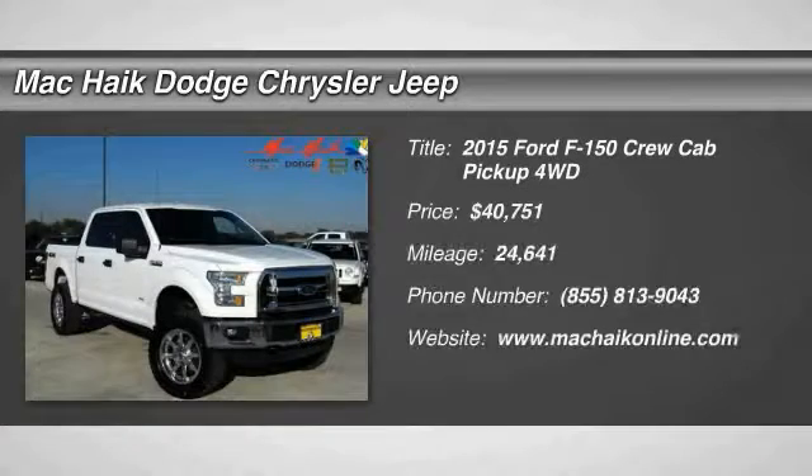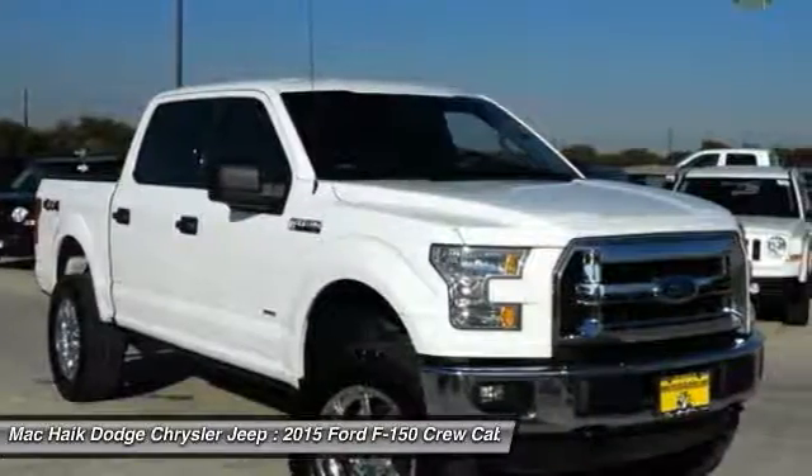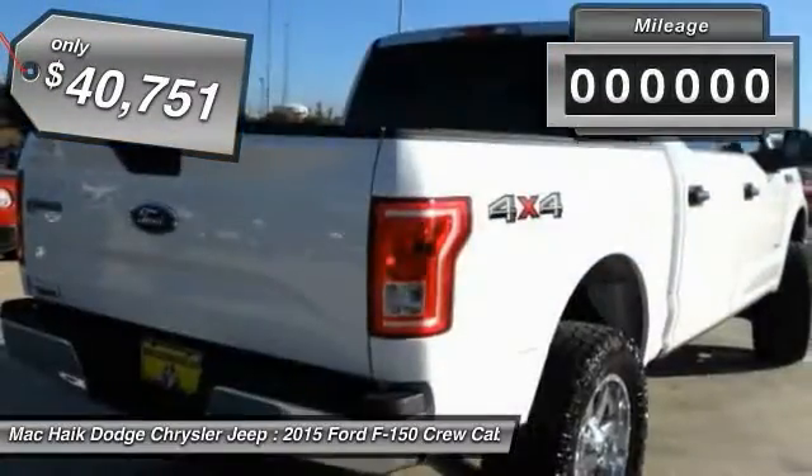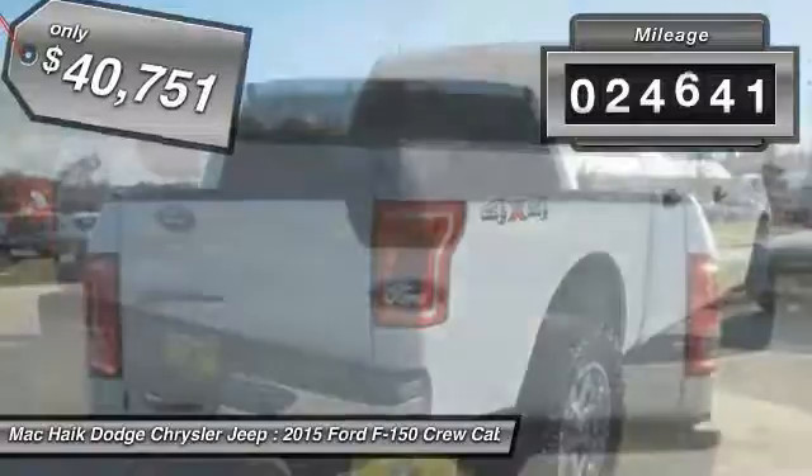The 2015 F-150. A Ford F-150 knows how to handle any situation. It's built to follow orders, no whining, and is priced below $45,000. This vehicle has less than 25,000 miles.